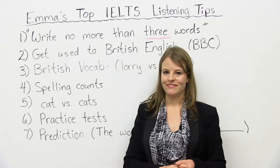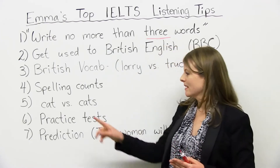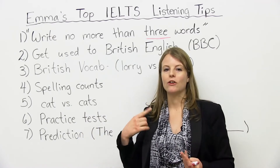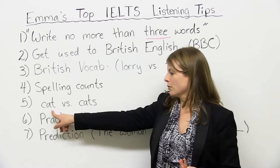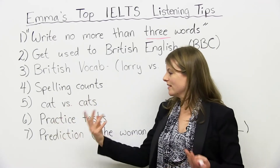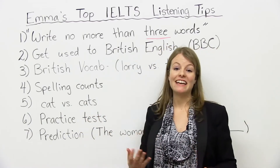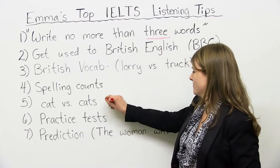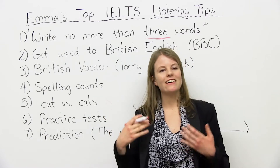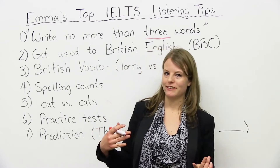Number five — this is the thing that always gets my students, and I always warn them about it when we practice: plural versus singular. You have to listen carefully on whether you're writing down the plural with an S or the singular. If the question wants me to write down "cat," someone's talking about their cat, and I write down "cats," it's incorrect — I would get an X. So it's important to really listen: is it a singular thing? Is it a plural thing? Are they saying "store" or "stores"?